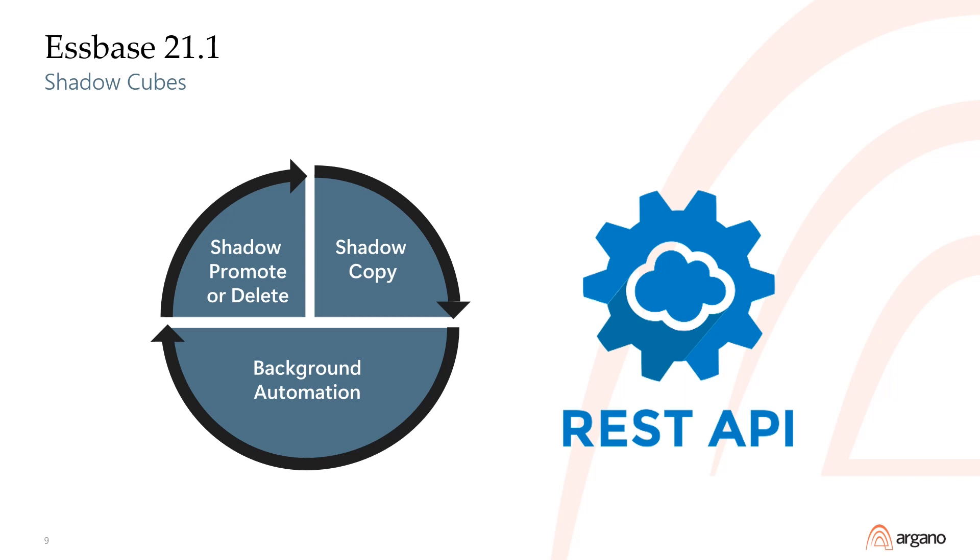The create, promote, and delete processes all have to be done via REST API. I really wish Oracle would add shadow cube commands to maxel so we wouldn't have to create long, finicky Java programs to use them.